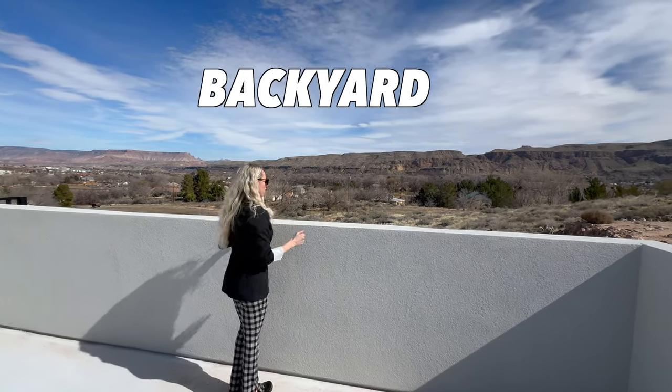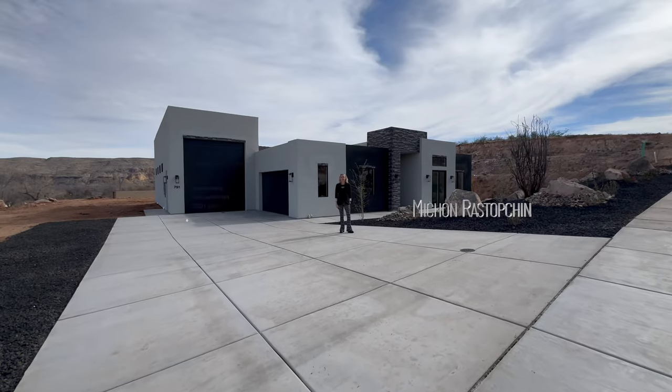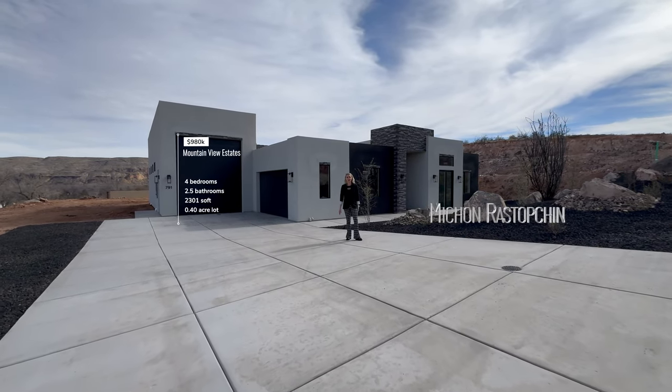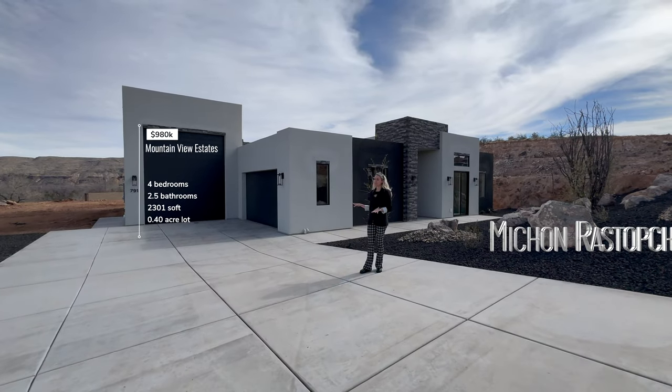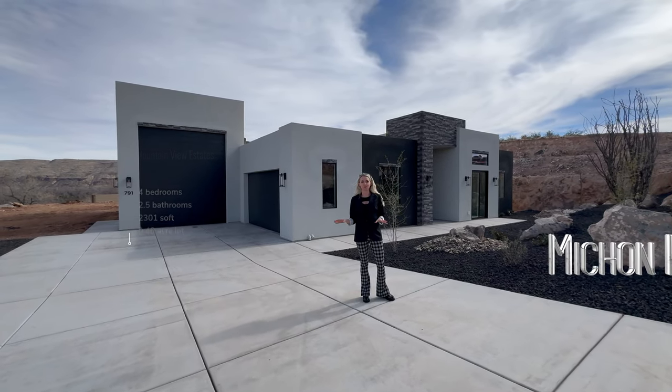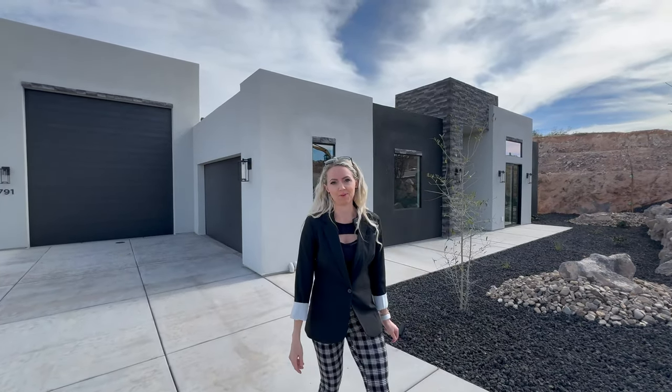I've got so much backyard, I don't even know what I would do with all of it. Welcome to Mountain View Estates. Our latest listing just got CO and is completely finished and ready for its new owners. Come join us on a tour and let's go check out this beautiful home.